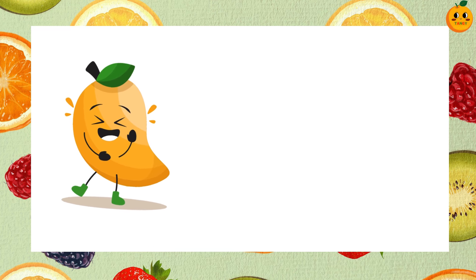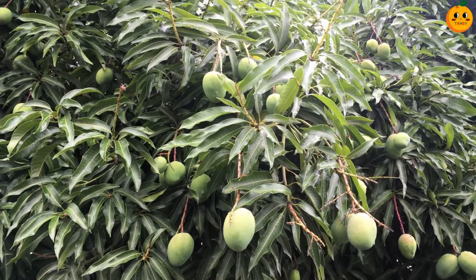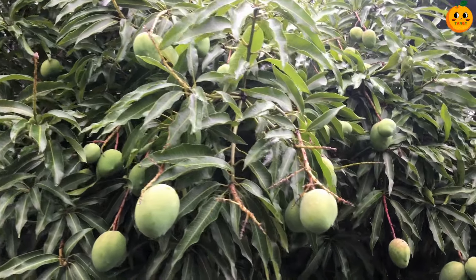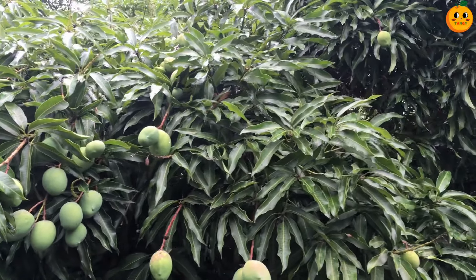Guess this fruit. It's a mango. Mangoes are sweet and juicy. They are called the king of the fruits and are especially popular in the summer.